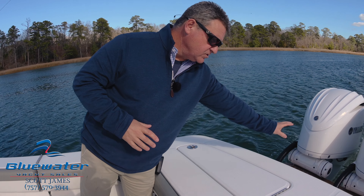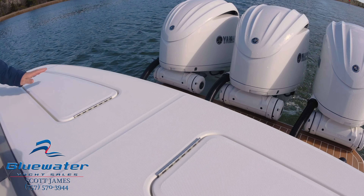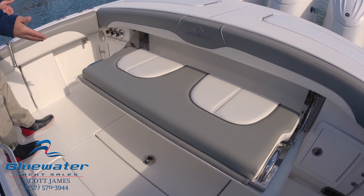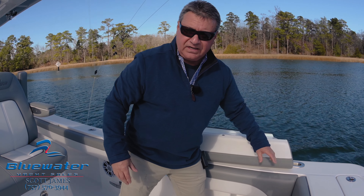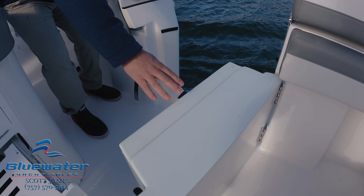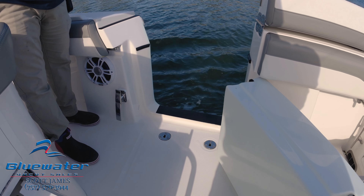Looking back at the engines, you see the flexi-teak on the platform. Here in the transom, we've got a live well on one side, fish box on the other, and a folding stern seat. This boat does have the starboard side door, which is wonderful for a day at the beach or if you're tied up starboard side to on a floating dock.